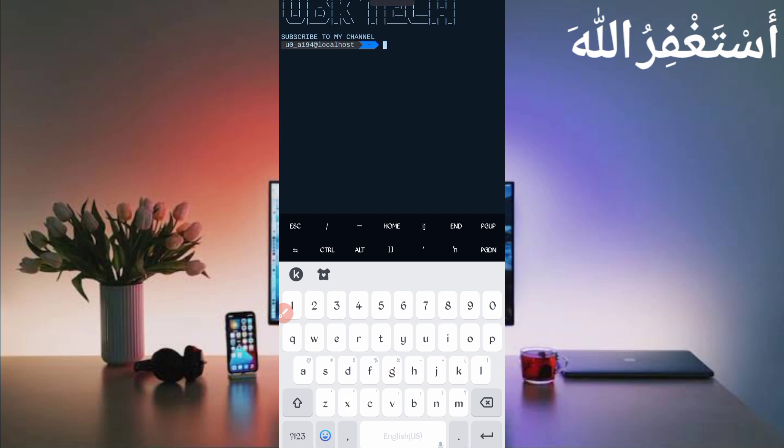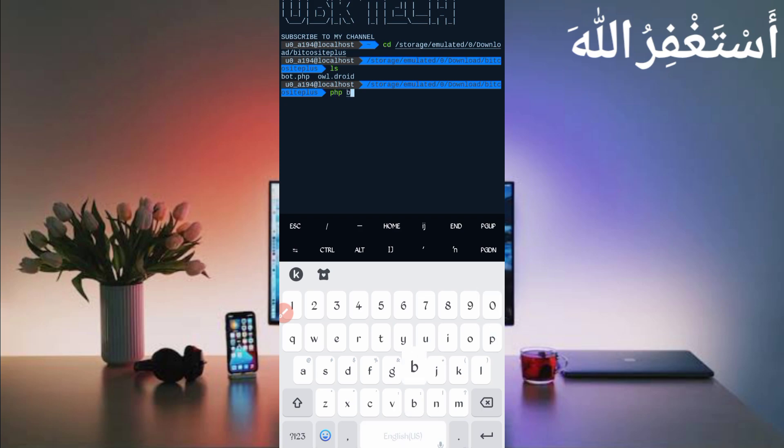If you are a new user using Termux for the first time, install basic commands first using the command provided on the Telegram channel. You can copy from there, or DM me on Instagram. A video link is also given in the description for full guidance. After installing basic commands, continue by typing: cd [space] [paste script location], press Enter, then type ls and Enter, then type php board.php and press Enter.